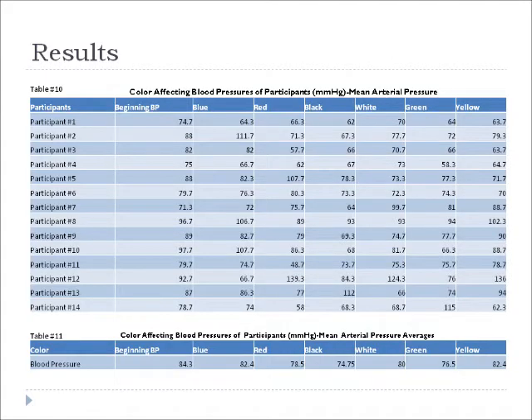Then I switch the color on the PowerPoint and they continue to stare. Here are my results for the mean arterial pressures for all of the participants.